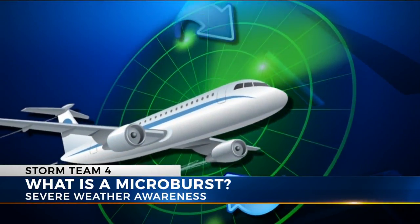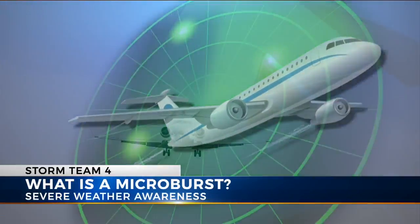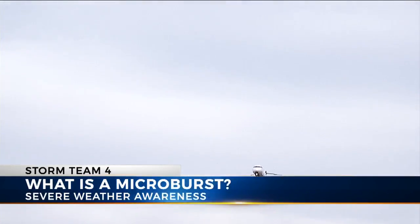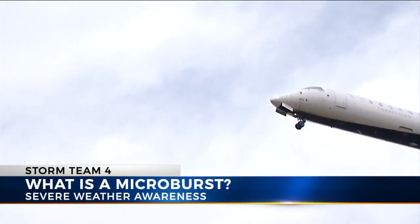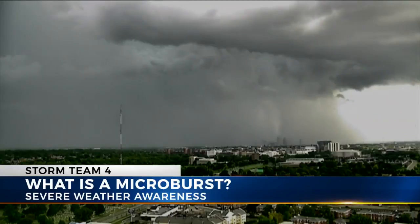If two or more sensors show wind blowing in different directions, pilots are warned to alter their course. As you can see from the aircraft on final approach here, they are very close to the ground. And if they land during a thunderstorm, it will literally cause the airplane to lose its lift and drop into the ground.